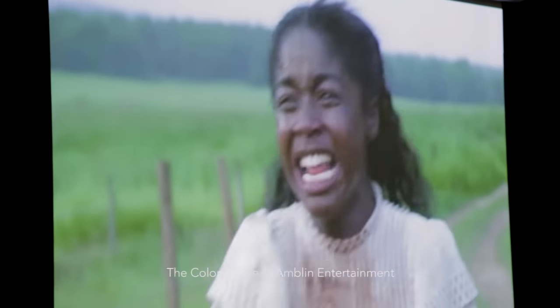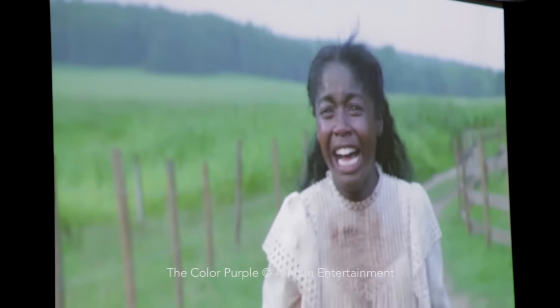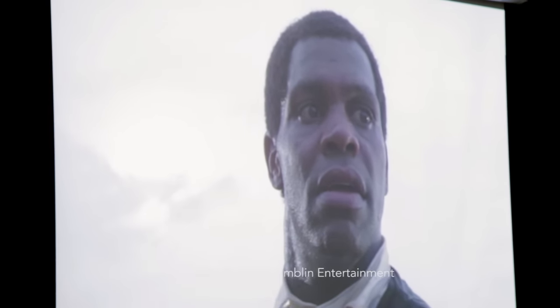Then you can see the camera slowly starts to move and gain life again, almost as if it's telling us that the separation is inevitable — it's happening. Look how massive he is and how massive his fist is.